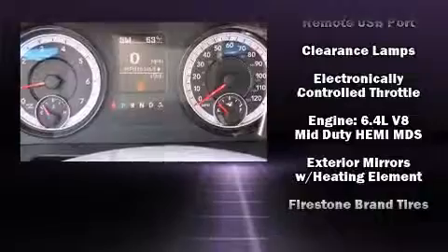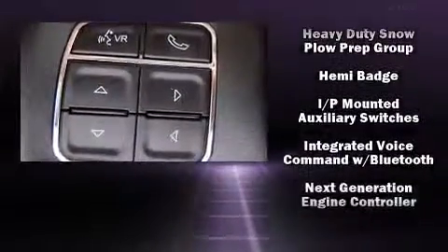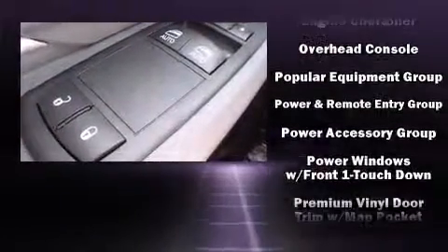A front bench seat, a trailer hitch, and cruise control. Audio features include an AM-FM radio and six speakers, enhancing the audio experience throughout the interior.